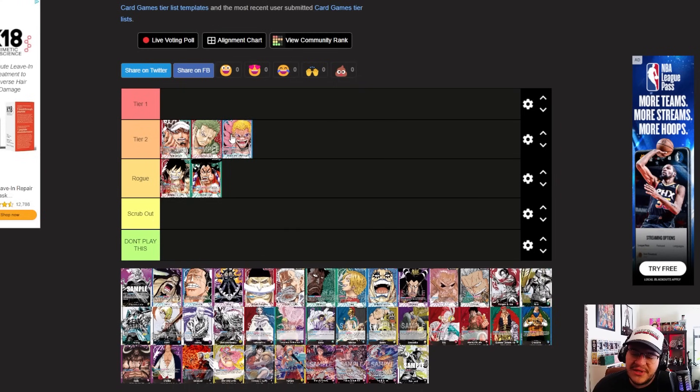Doflamingo is going in tier 2 — this deck is so consistent and so strong with that extra advantage it gets from the leader effect. Being able to stack the deck multiple times and knowing exactly what you're doing every turn is very strong. Blue is going to be a strong pick for this next format with a lot of yellow in the room; being able to control the board and get rid of things is very useful. Dofi does a great job at that.